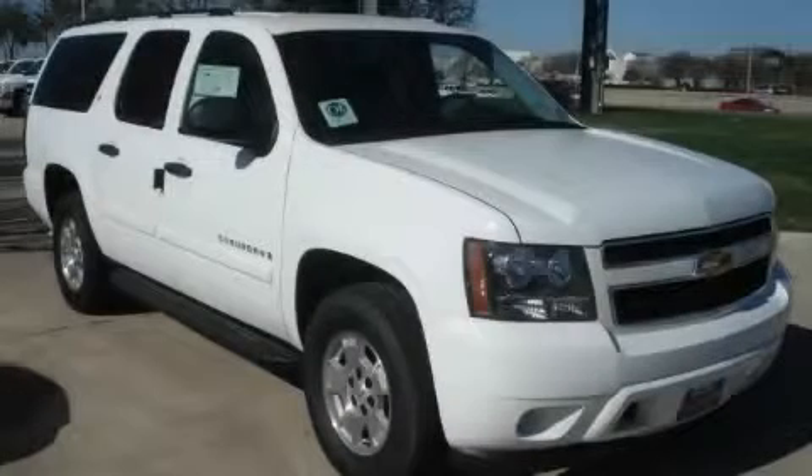This is a 2009 GMC Suburban, a vehicle with safety, comfort, and space.